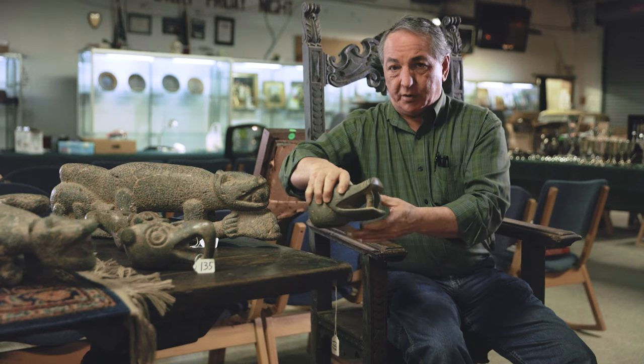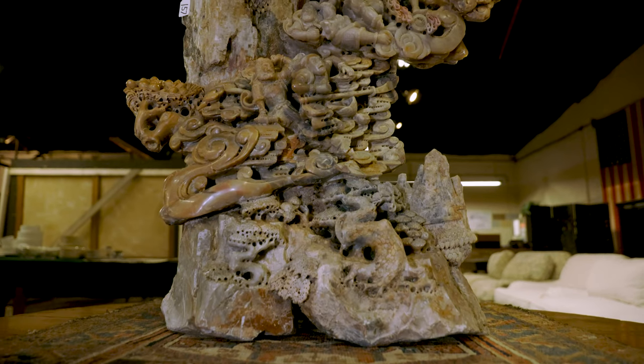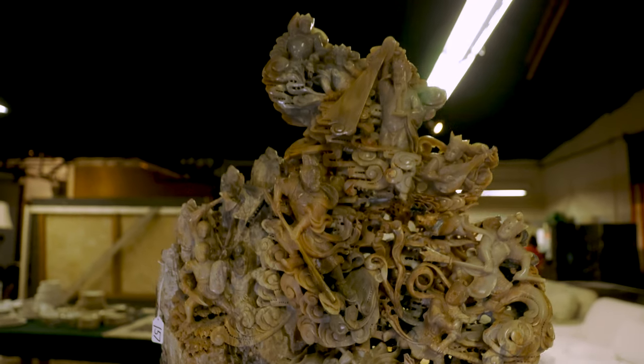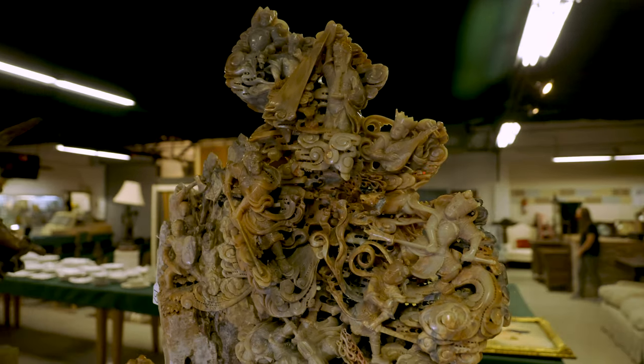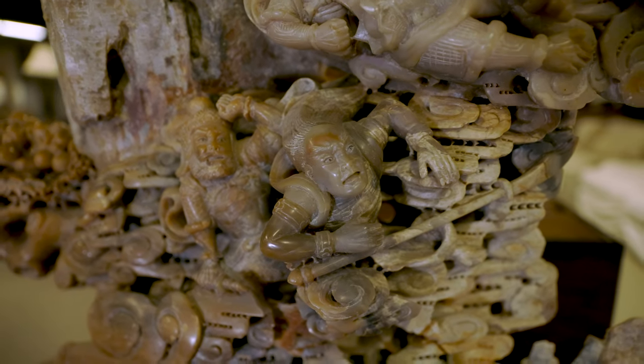Another very important discovery here at Mavitt Auction — we are very excited about the Asian art and antiques in this event. Here's a monumental jade and soapstone Chinese sculpture. The emperor is placed at the top of the mountain, and as it goes through, you have the monkey god and his soldiers.